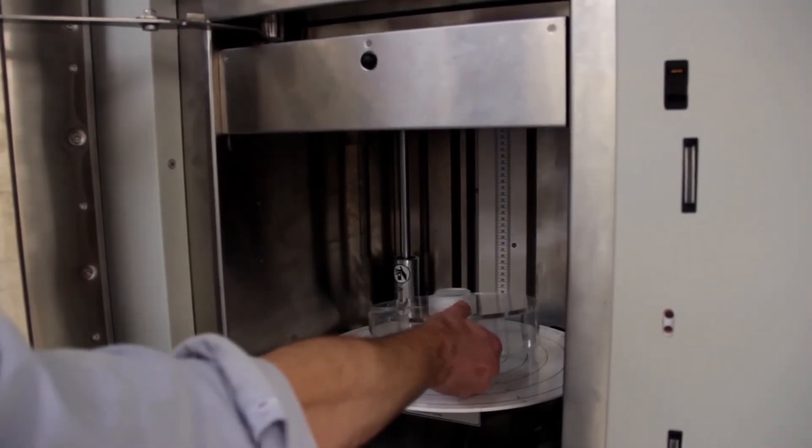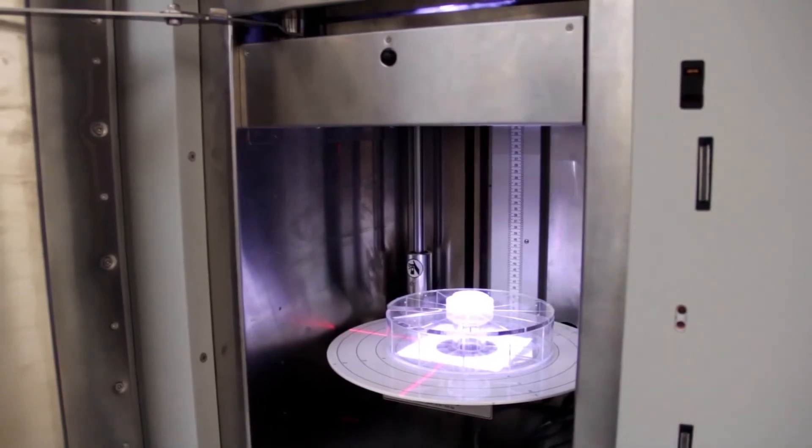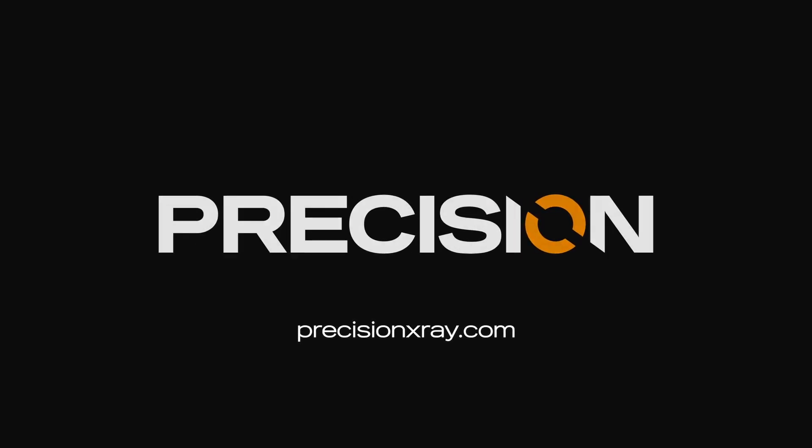The integrated motorized turntable can also be used in conjunction with many of these accessories to further enhance horizontal dose uniformity. To learn how to bring biological irradiation from the core lab to your lab, contact Precision X-Ray today.